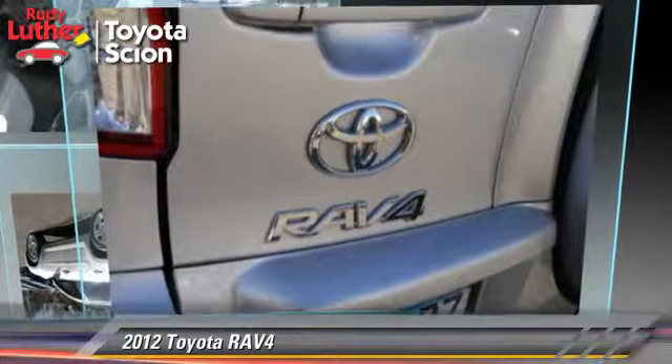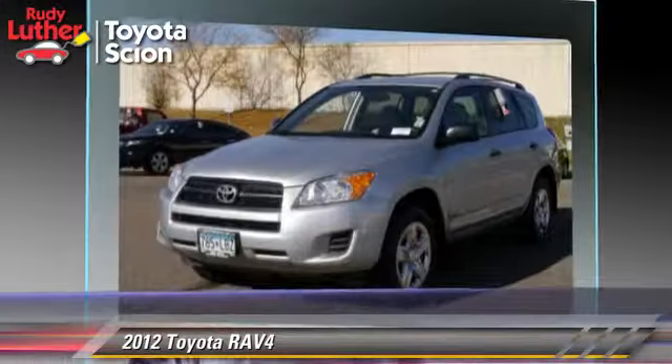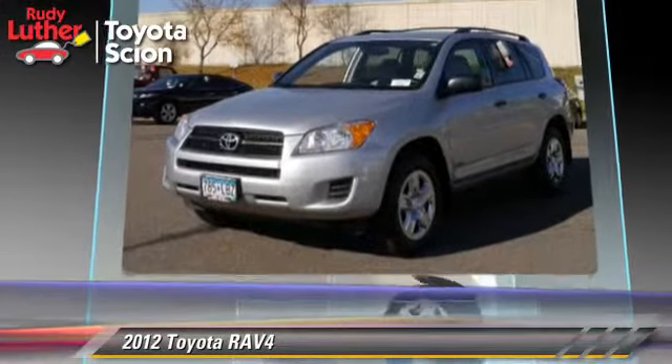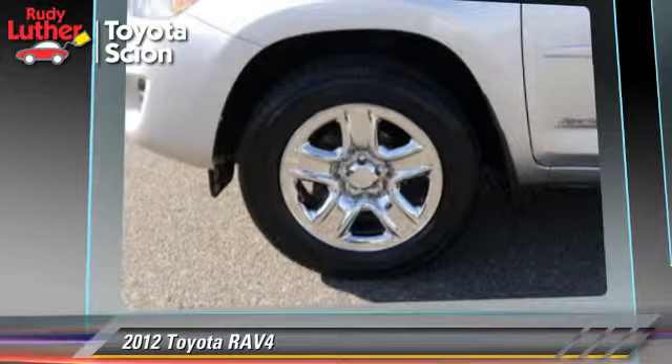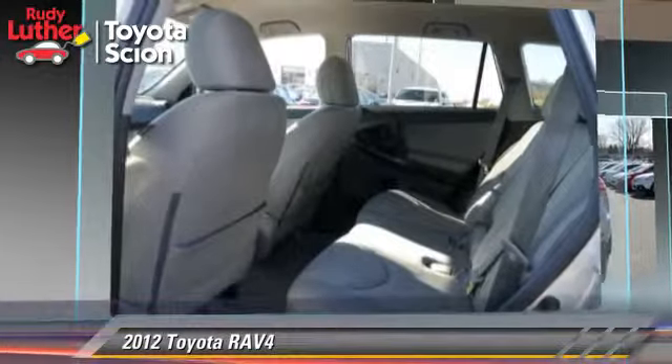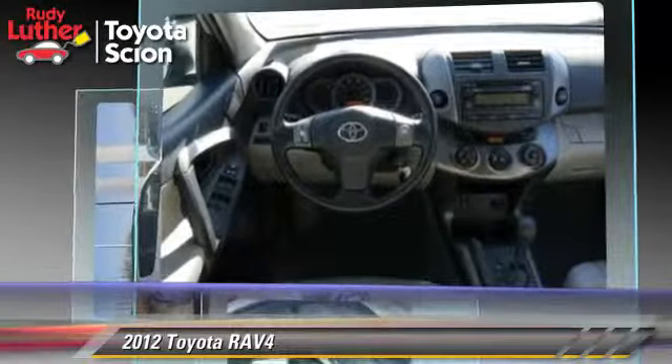The 2012 Toyota RAV4, powered by a 2.5-liter four-cylinder engine with a four-speed automatic transmission. This vehicle has fewer than 45,000 miles on the odometer and gets up to 28 miles per gallon.